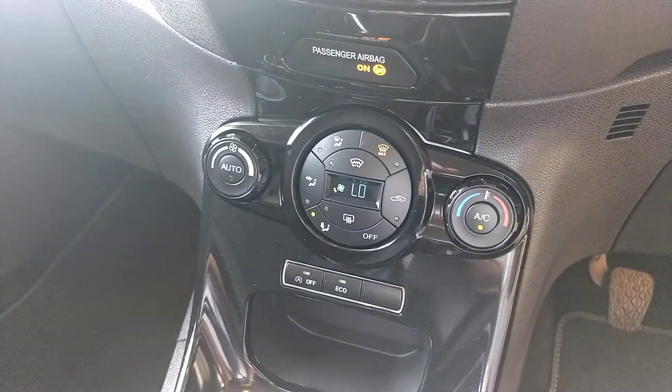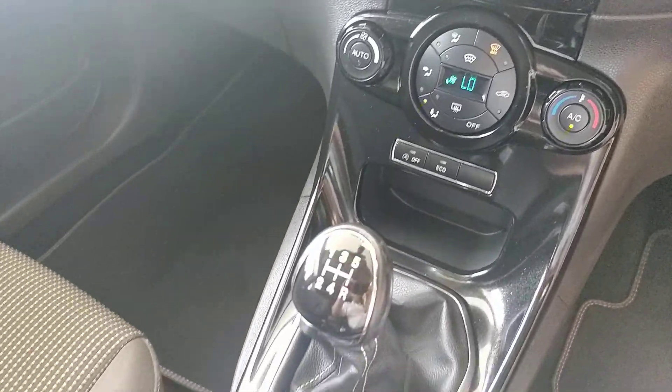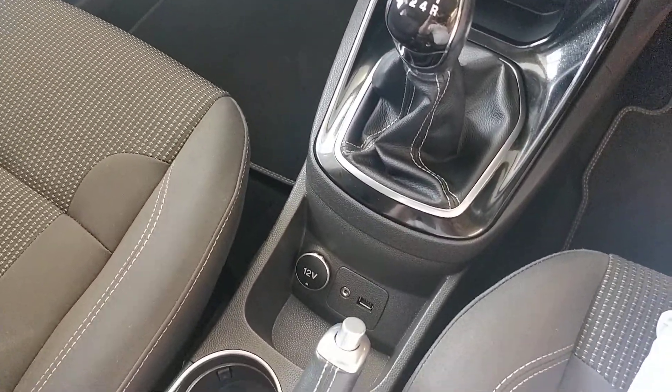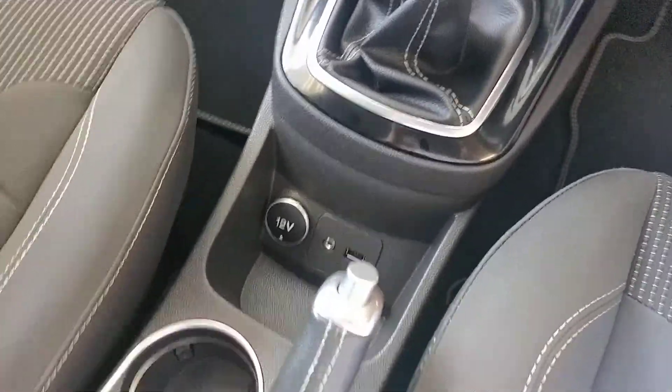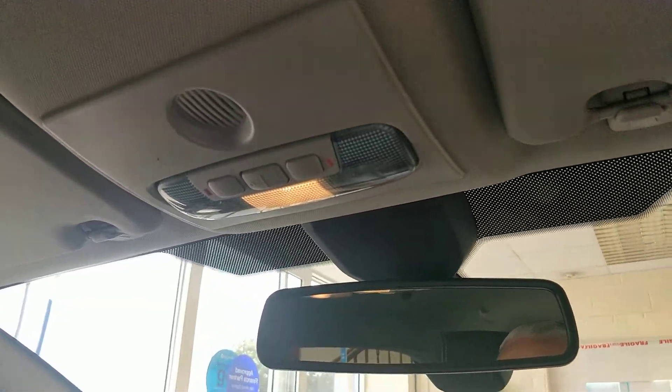It's got air conditioning, and we've got auto stop-start and eco mode there as well for extra economy. The five-speed manual. Down here is a 12 volt source, auxiliary port and USB. We've got a leather-bound handbrake and an armrest. Interior lighting's up there.